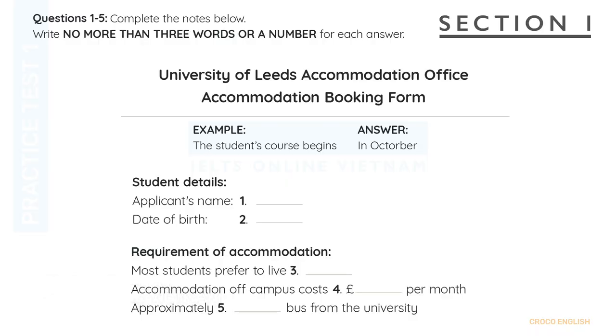You'll hear a number of different recordings, and you have to answer questions on what you hear. There'll be time for you to read the instructions and questions, and you'll have a chance to check your work. All the recordings will be played once only. The test is in four sections. At the end of the test, you'll be given ten minutes to transfer your answers to an answer sheet.